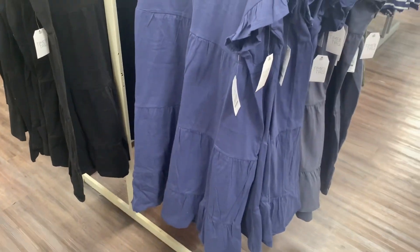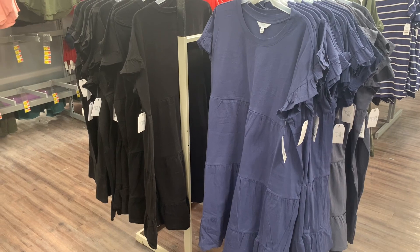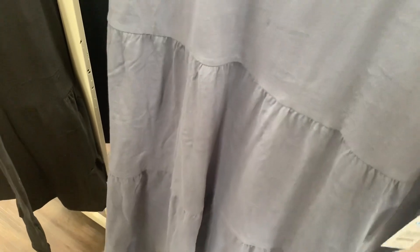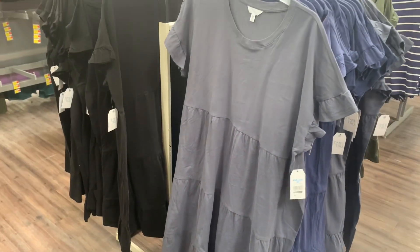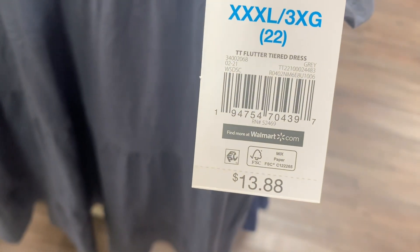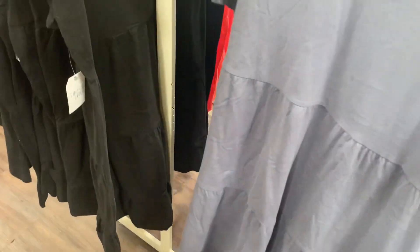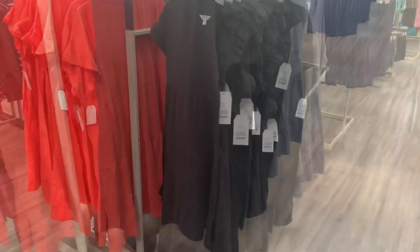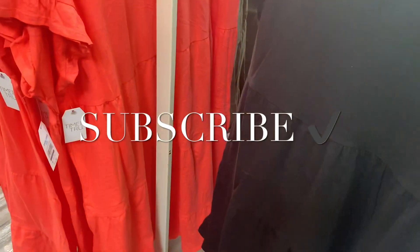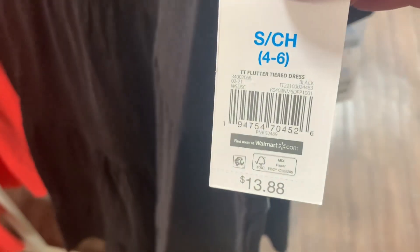They also have a blue one — here's the barcode for it. And then there's a gray-blue one too — here's the barcode. $13.88. You can also get it in black. Here's this one further away — I really like the black one and that orange one. Here's the barcode — $13.88.